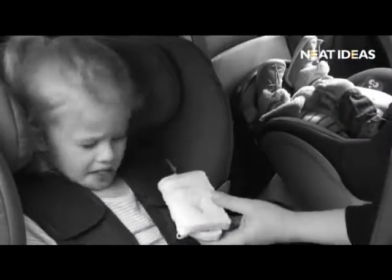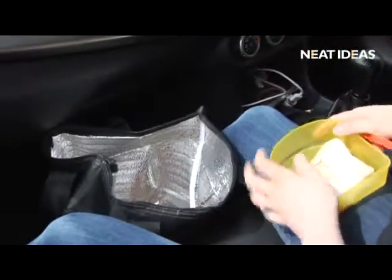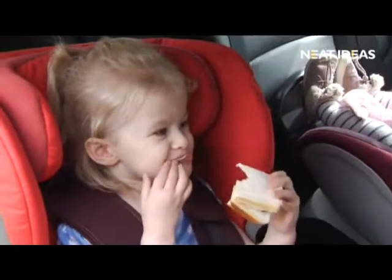On any car journey in summer, food can spoil very quickly, but the heat-reflective lining of the cooler bag helps to ensure that the contents stay appetizing for the whole journey.